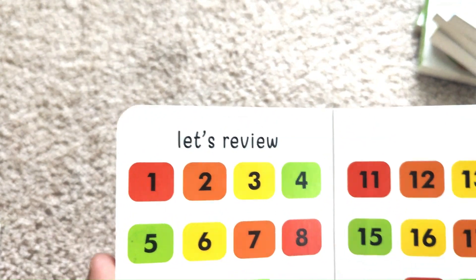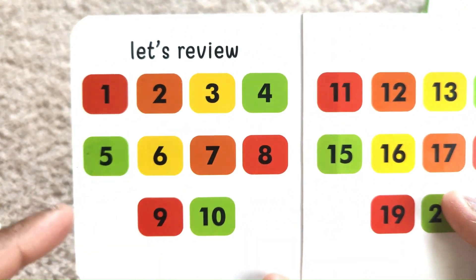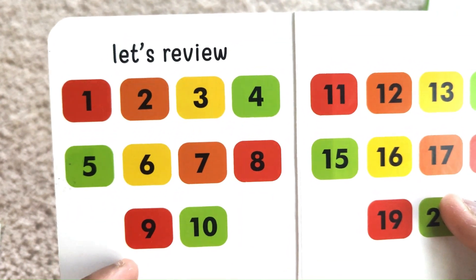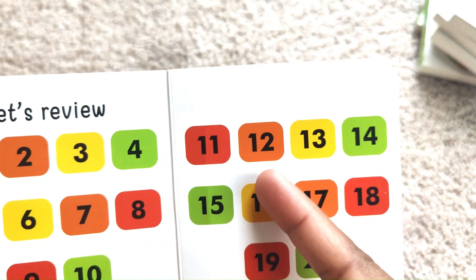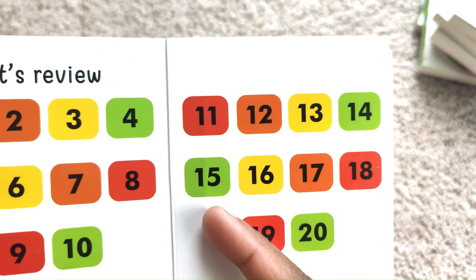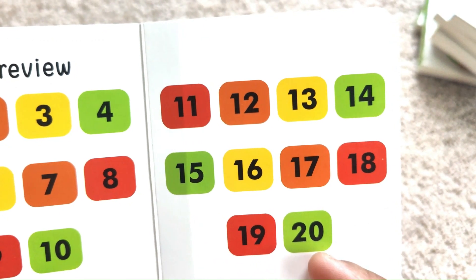Let's review. One, Two, Three, Four, Five, Six, Seven, Eight, Nine, Ten, Eleven, Twelve, Thirteen, Fourteen, Fifteen, Sixteen, Seventeen, Eighteen, Nineteen, Twenty.